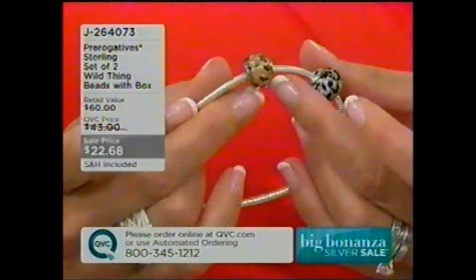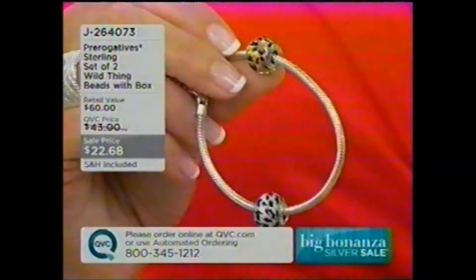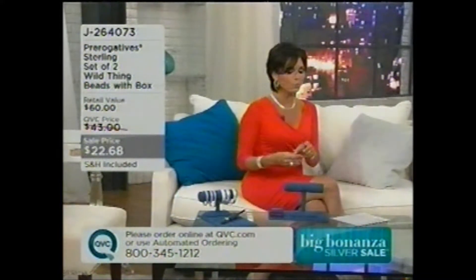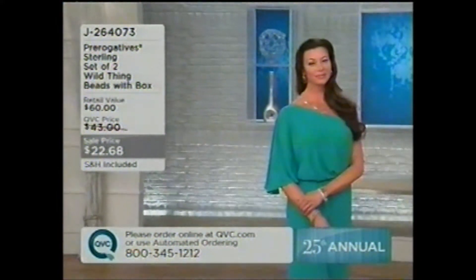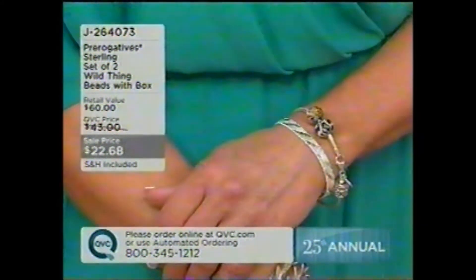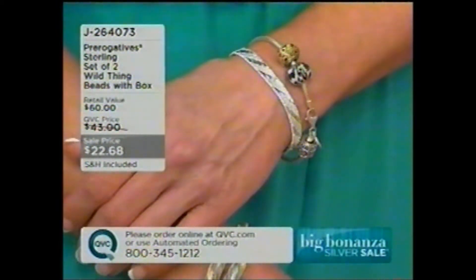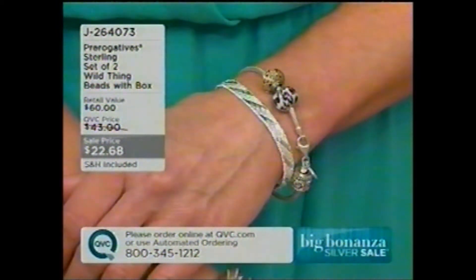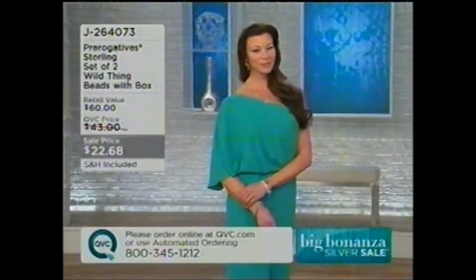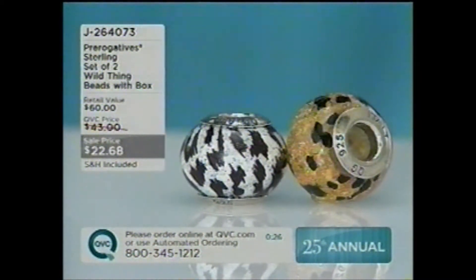This will fit on any of the Adabeads that you have — just recently reduced down to $22.68. You're getting both beads. It is part of our Prerogatives line here at QVC, which came up because of the huge popularity of all those charm bracelets. We wanted to create our own line so we could pass really great savings on to you — get rid of all the middlemen and pass savings across the board in beads, silver, gold, and all the other metals.